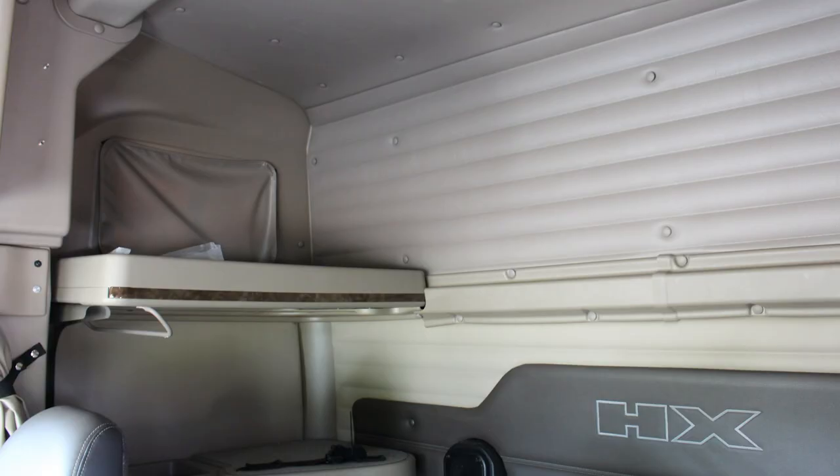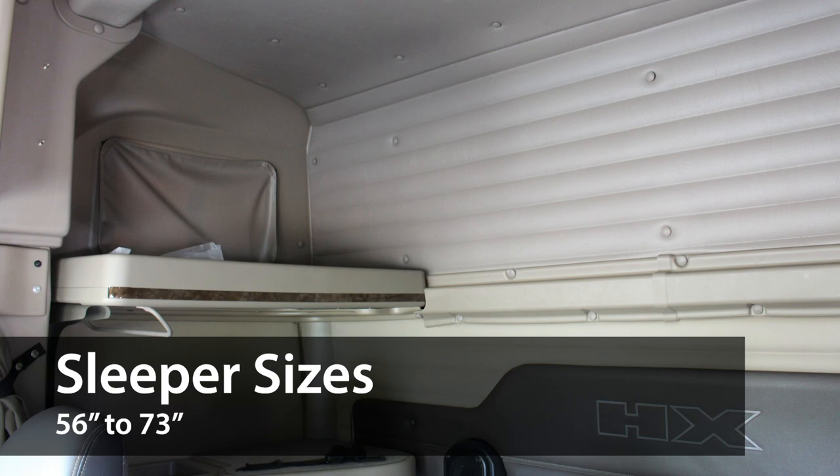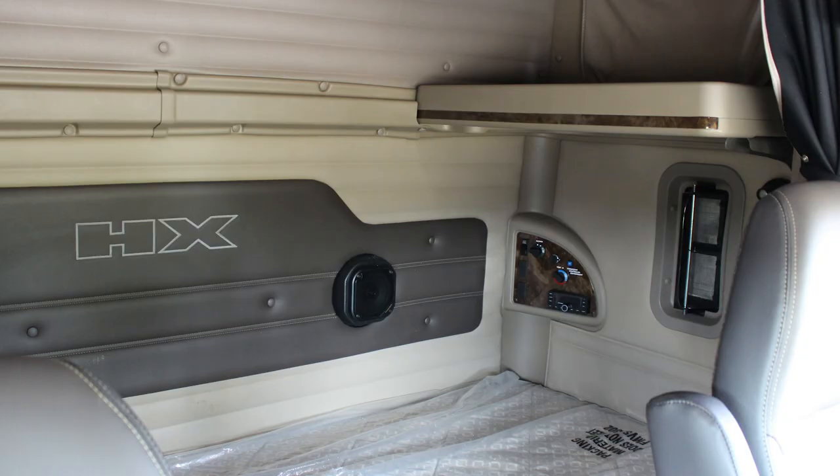It's available with multiple flat-top or high-rise sleeper sizes ranging from 56 to 73 inches. It's outfitted with a 13-inch lift-up bunk with latches and lighting, an innerspring mattress, and two exterior lockers for luggage and storage.